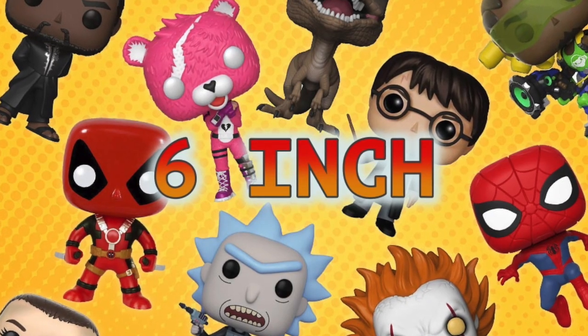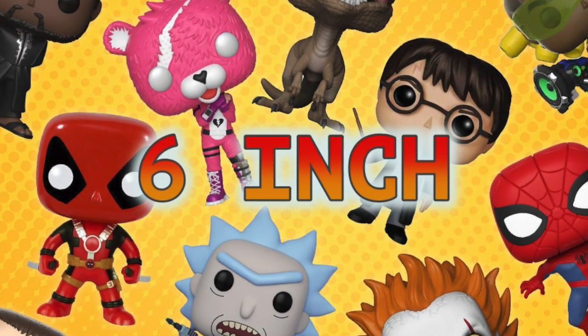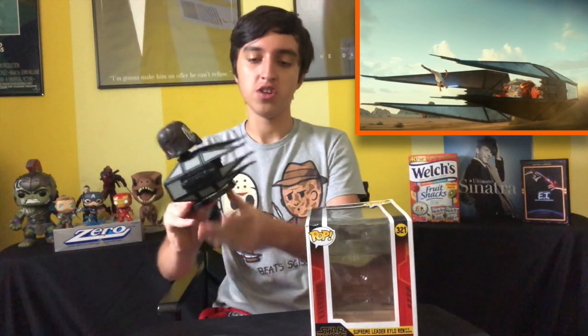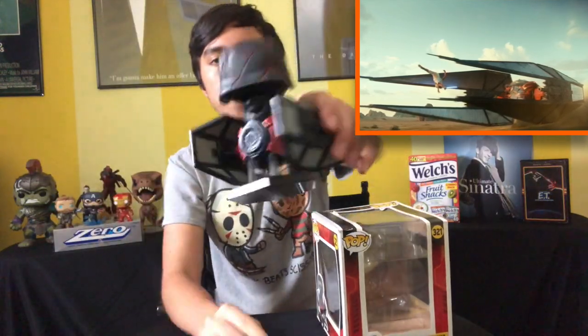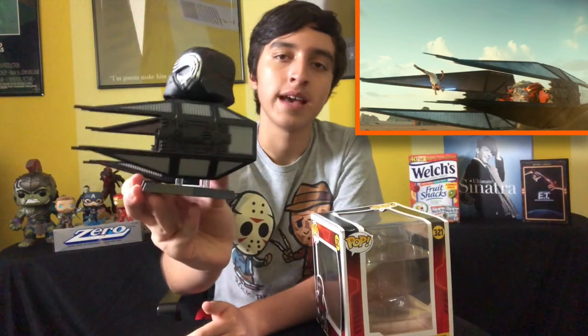Now that we got all the special ones out of the way, it's time to go to the last and final category — and this one should go pretty quick because I only have about five. That is the 6-inch and I also have a pop ride. The first one I'm going to show is the pop ride — that is Supreme Leader Kylo Ren in his little jet. It's actually really cool. I guess the Lando Calrissian pop isn't the only Rise of Skywalker pop I own — this one counts as well.